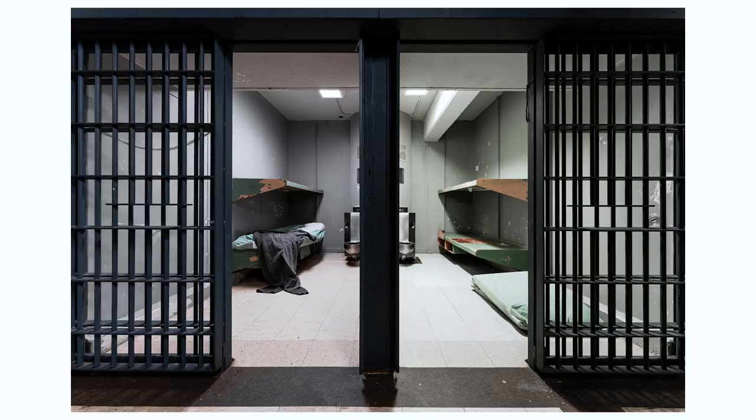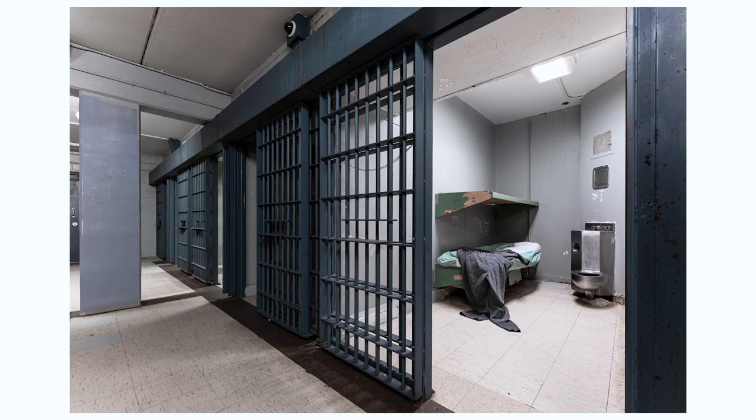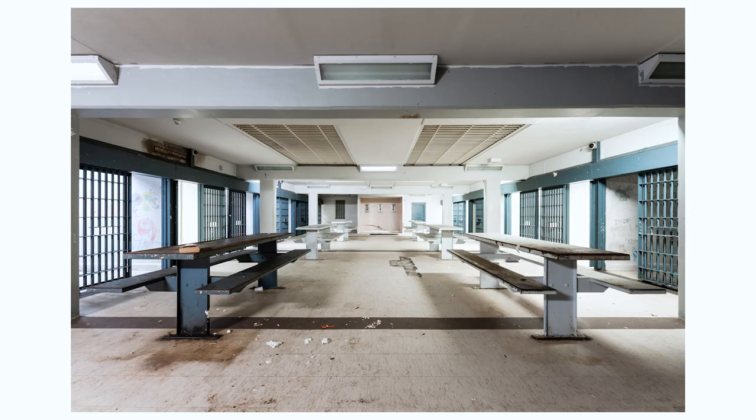Here are some playing cards that the inmates used to help pass time, still sitting on the table. And here are some various photographs that we were able to capture from inside this particular dorm inside the abandoned jail.